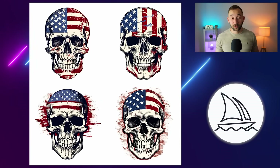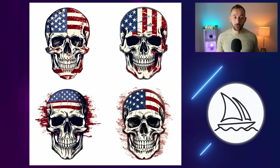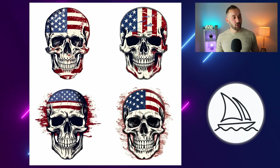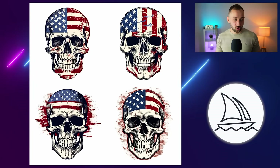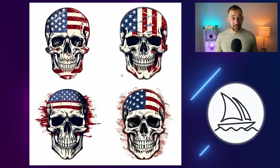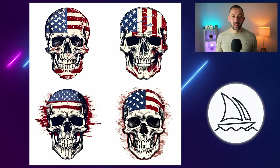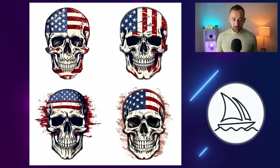But what happens if we do this the other way around and start in Midjourney with a Midjourney prompt? This is one of my favorites — an American flag-themed design. The prompt reads: 'vintage retro distressed American flag badge design featuring a skull with contour, clear outline and white background.' The results look amazing — these would work really well for t-shirts, stickers, and many different print-on-demand products. The background is also pretty easy to remove, especially on the top ones.